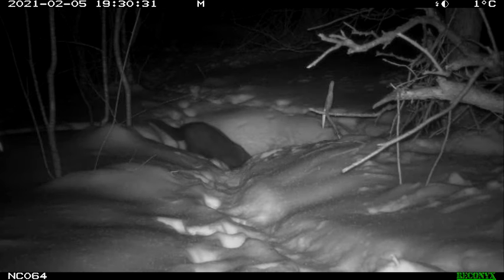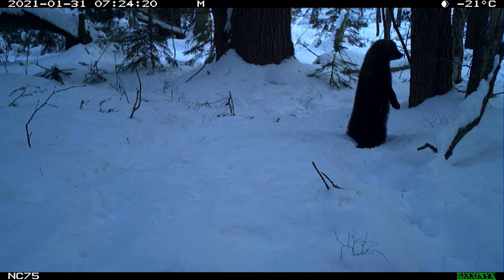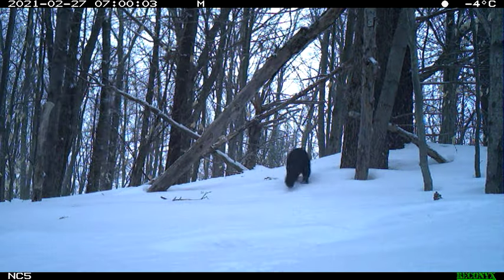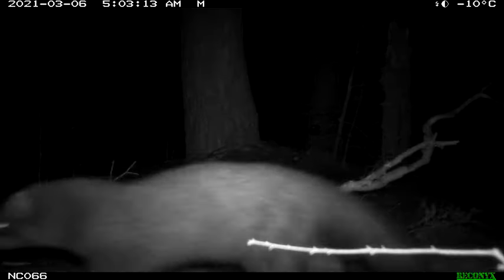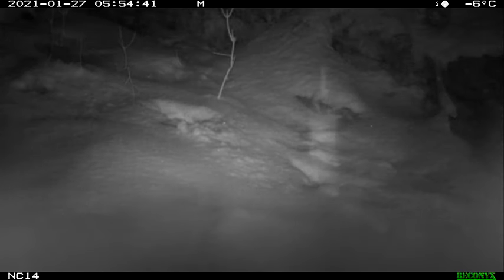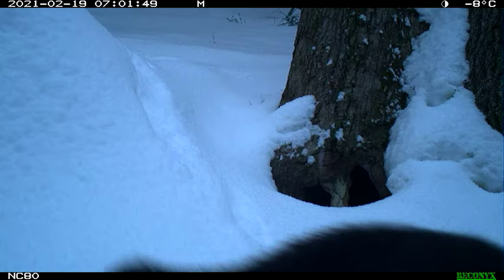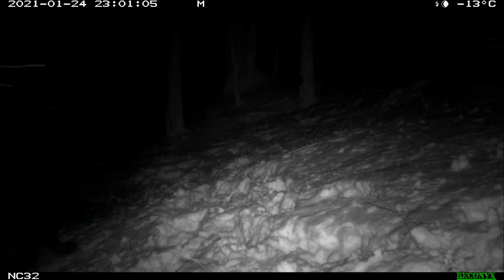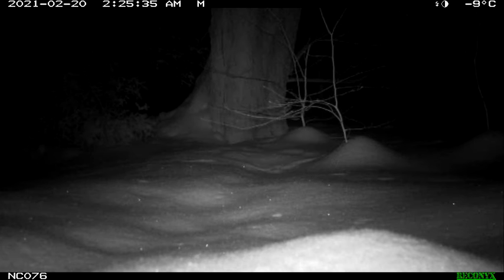Here you can see a fisher — I sped it up a little — really looking at the den site, sniffing around, running the trails, looking for porcupines. Most of what we got were what I call 'fisher flybys,' where they're just cruising by the camera without slowing down, sometimes moving really fast — all you see is the tail as they fly down the hill. They really seem to hit these porcupine areas with speed, presumably trying to catch one on the ground between the den and the feeding tree, where they can bite them on the head. Based on the dead porcupines we've seen, they need to bite them on the head.